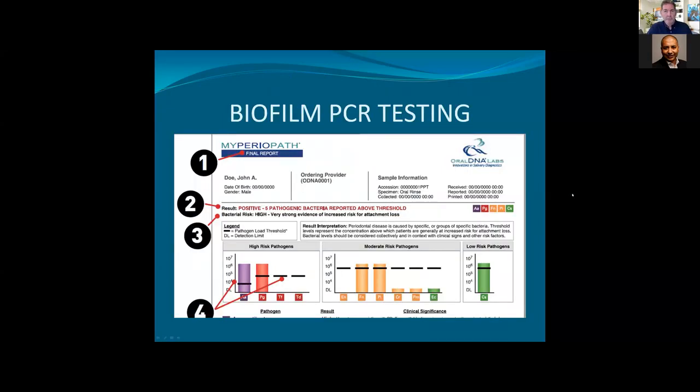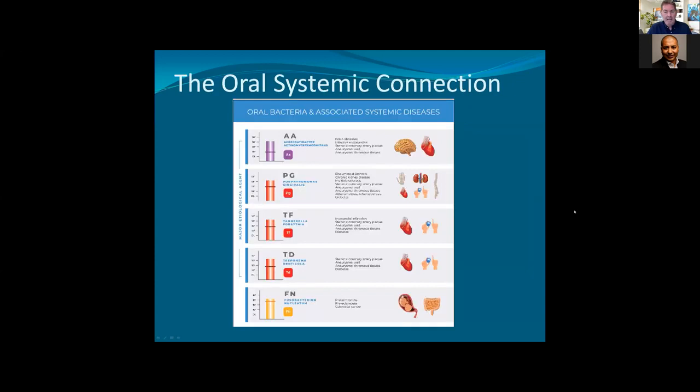We take that one step further. In the States, we can do biofilm PCR testing where we can identify the exact pathogens. And once we have the pathogens, it is well established that these periodontal pathogens are involved with systemic diseases. This is a very important message that our patients need to know about.